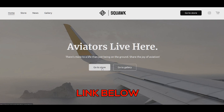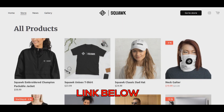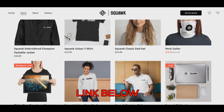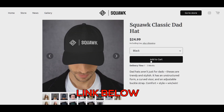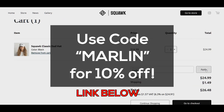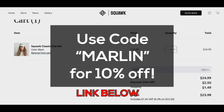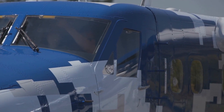Before we start the video, I'd like to introduce you to a brand for aviators — it's completely centered around sharing the joy of aviation with everyone. It's called Squawk Collective. They currently have a few products and will be adding more frequently. You can use code 'marlin' for 10% off your entire order, and there is an unlimited amount of usage for that code.